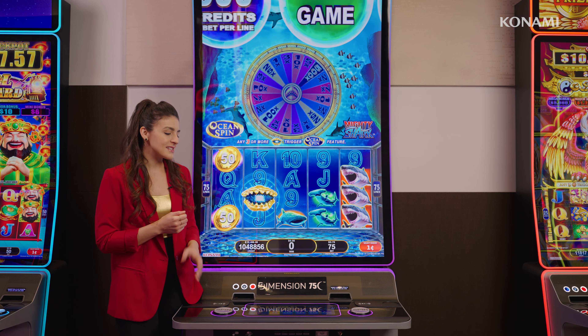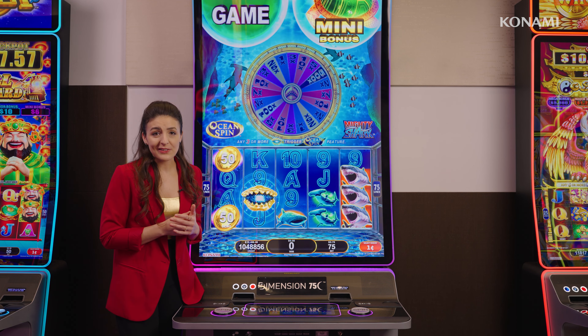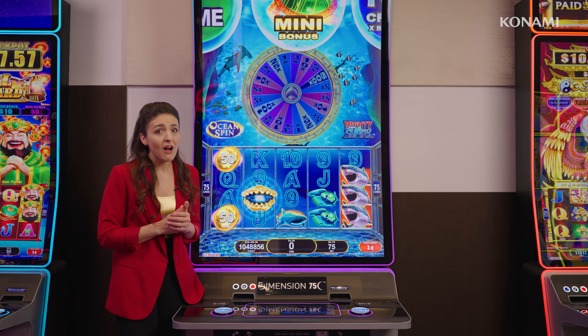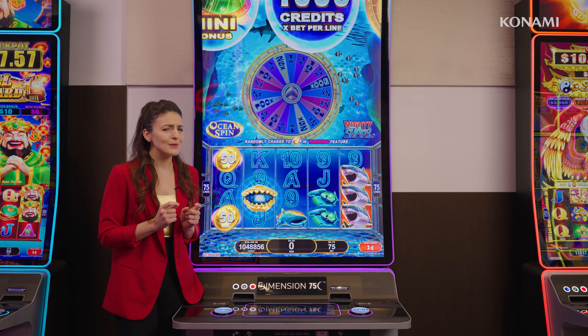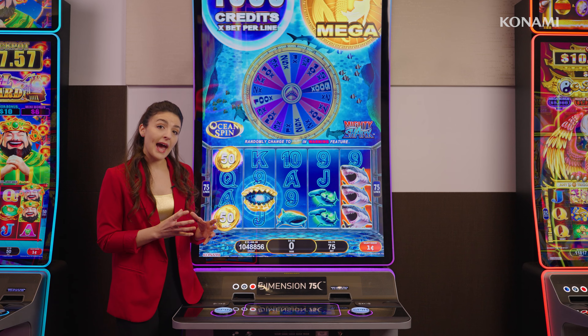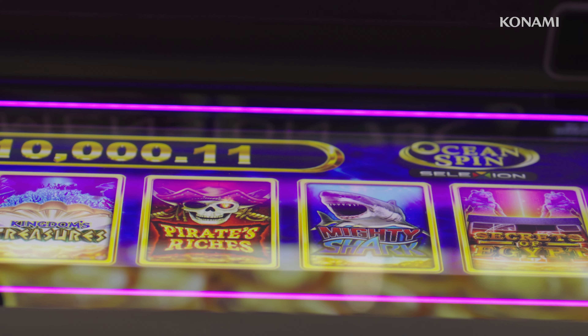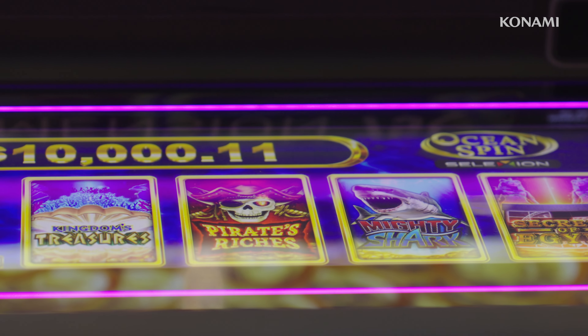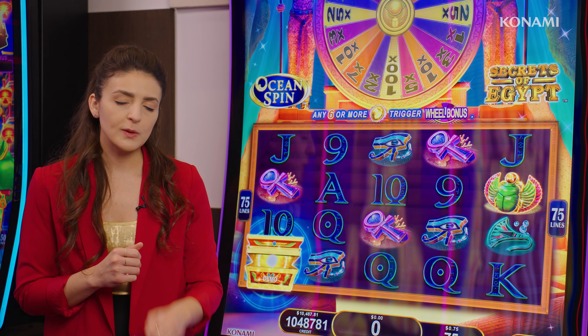In terms of software, Dimension 75C can support any Dimension portrait screen game, and there's a long list of games that are doing well. What makes Dimension 75C unique is really the premium multi-game packs. Here we have Ocean Spin multi-game, and as you would expect with any Konami multi-game, that game change speed is instantaneous. Players can instantly click through to another game and hit spin.